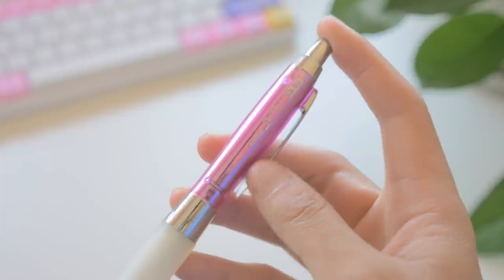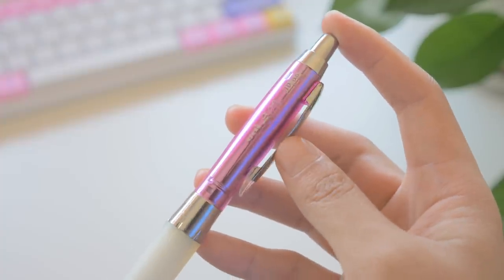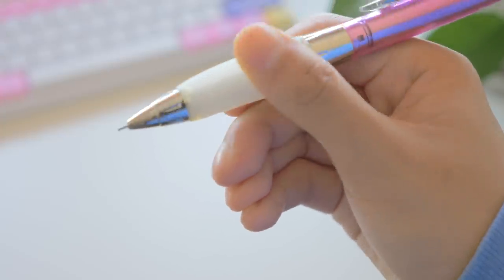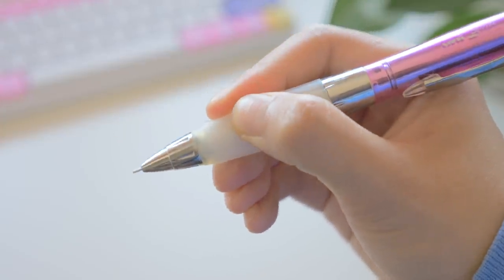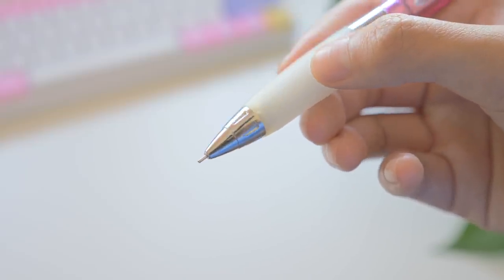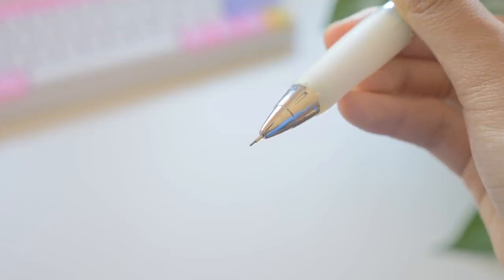Our next essential is a mechanical pencil, and to serve this role I picked my go-to, the Uni Alpha Gel mechanical pencil. Second only to a black gel pen, a mechanical pencil is the next writing utensil I use most often — for studying, taking notes, and sketching. The reason I picked this specific one is I've been using it for ages, mostly because of how squishy and comfortable the grip is. We used to use these as currency in elementary school because the squishy grips were so legendary. I also really like my mechanical pencils to have a needle tip, as opposed to a conical tip, because it allows for better precision.